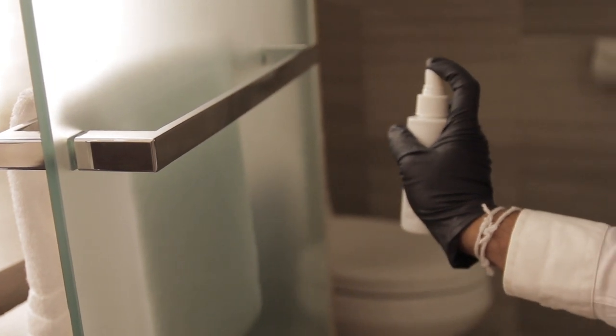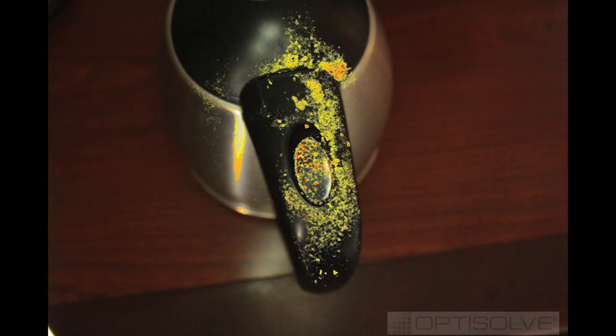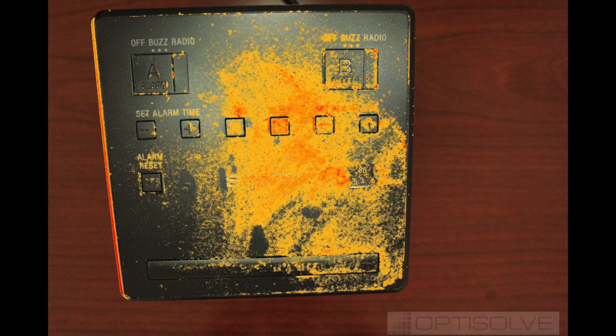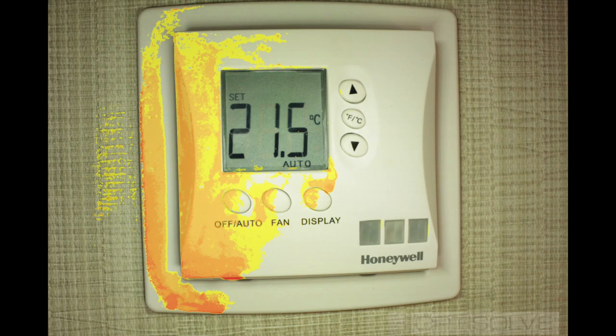Today we clean surfaces and we really don't know — and can't prove — that we haven't left something behind from a pathogen or microbial contamination standpoint. What OptiSolve allows us to do is see where the opportunities lie and which surfaces need a different focus. The answer may surprise you, because you tend to clean what you think you see rather than what's actually there.